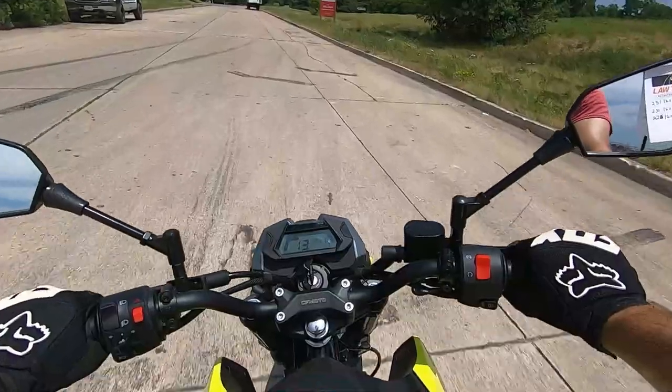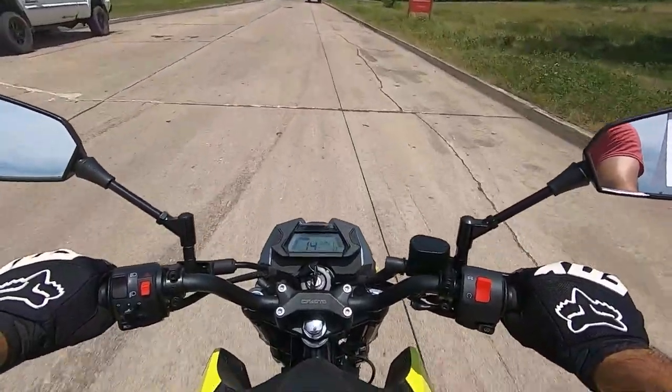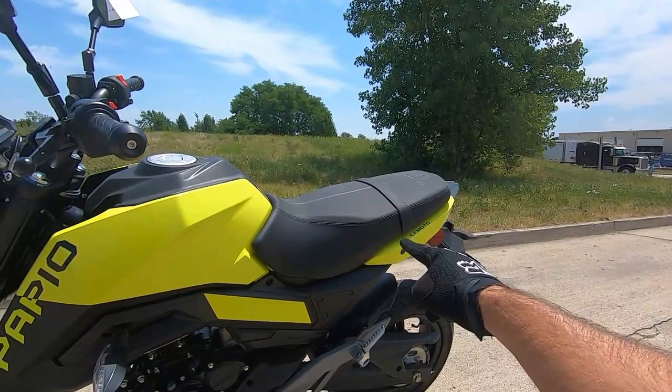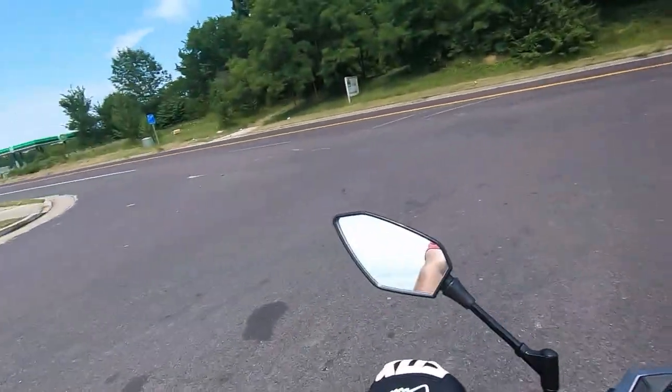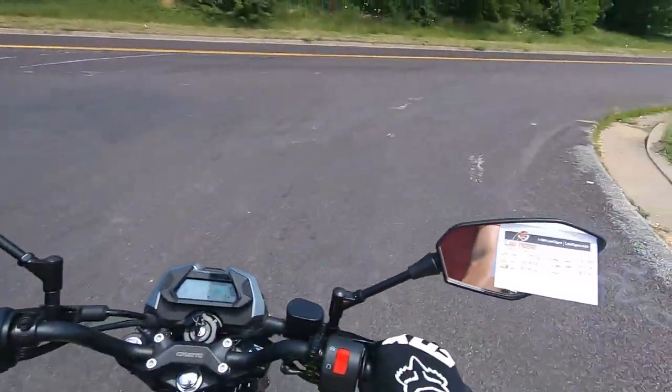Alright, we are on the Papio and the first thing I noticed — I gotta get off and show you guys this. Look how thick that seat is! Damn, that seat is thick. Look at that depth. So with this being the good buy or goodbye series, we have to have a reference to compare this bike to.